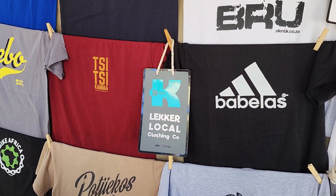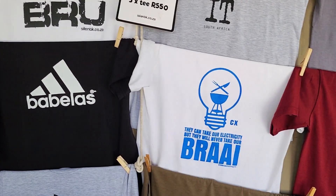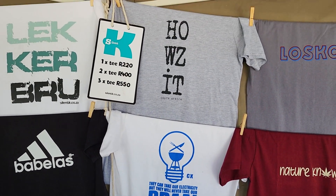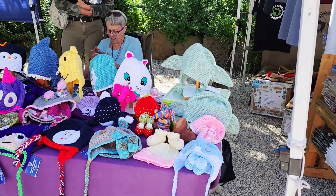There's some local clothing here - they have things like 'Bubble-us' instead of Adidas. They can take our electricity but they can never take our price! Pretty cool, and some cute beanies too.